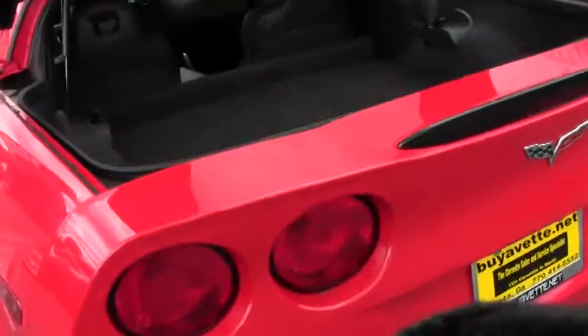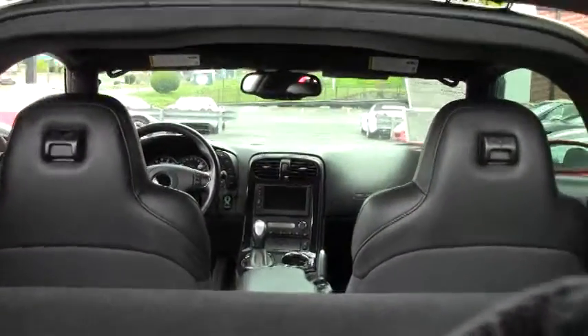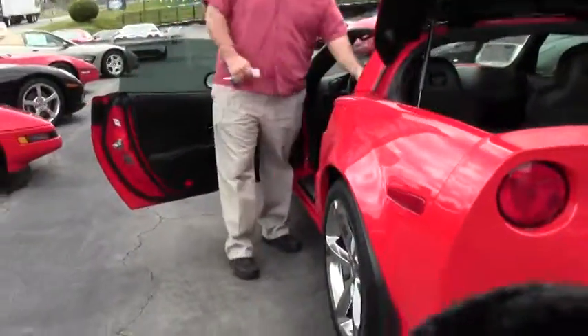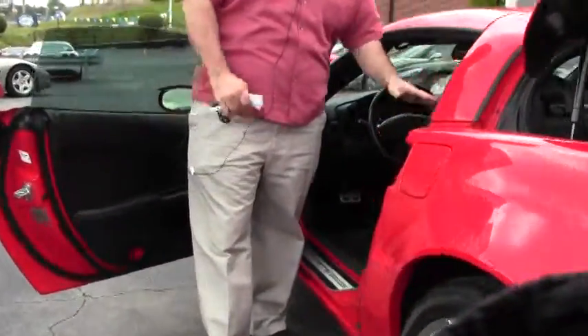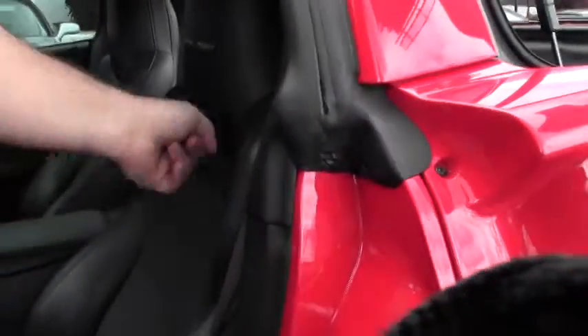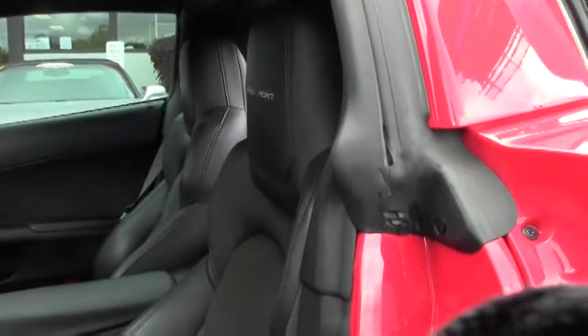Carpeting in the back is in excellent shape. It is an ebony interior. Now in 2012, as you've heard me mention several times, the seats in the car have changed a little bit — you get a little bit wider in the shoulder area. This car has the suede inserts and the Grand Sport logo on it as well.